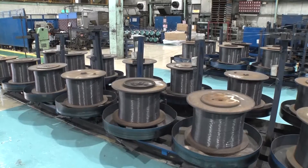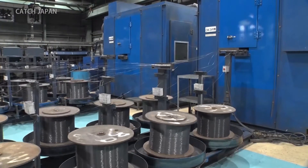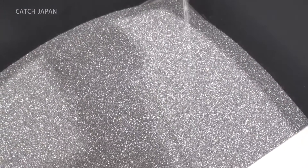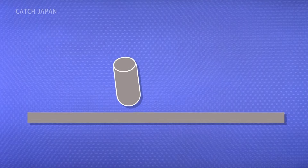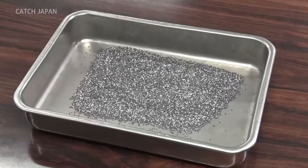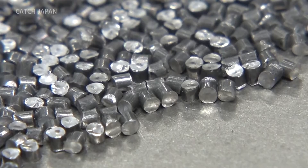The shot peening technique had already existed, but this firm discovered it had a flaw in the production process. The shot fired at components was not spherical and round, but shaped like cylindrical pellets. This shape had hard edges, making it difficult to evenly strengthen the entire surface of a component. And because the strengthened components still had to be processed, the shot would have to be made even stronger than it had been.